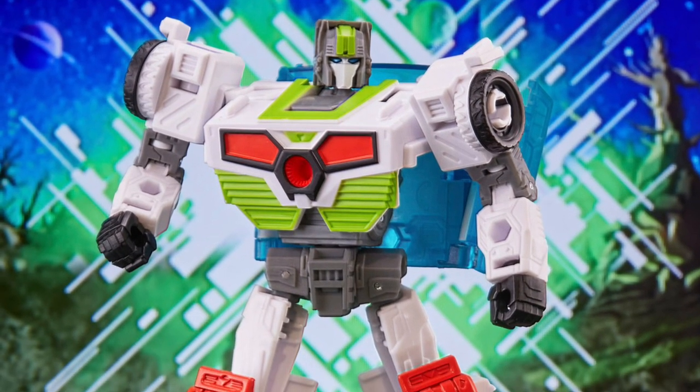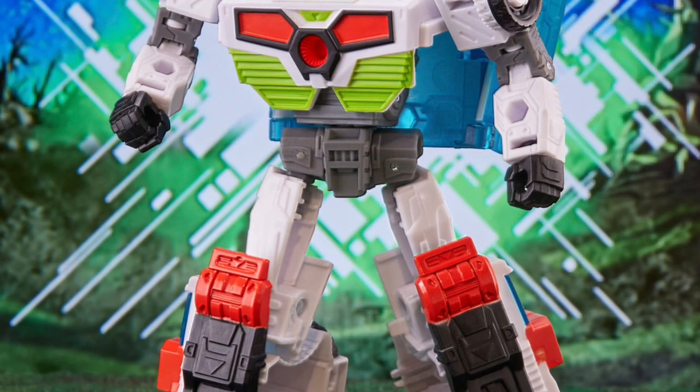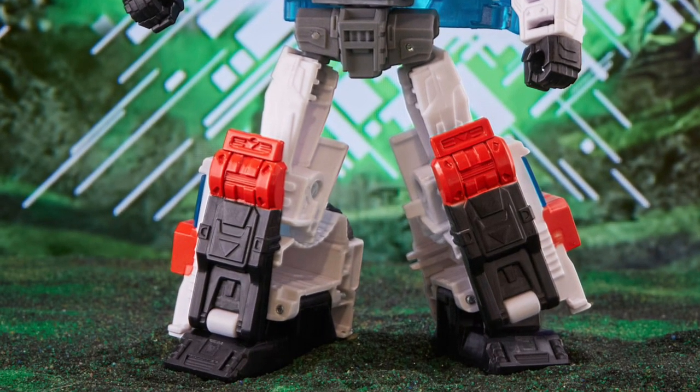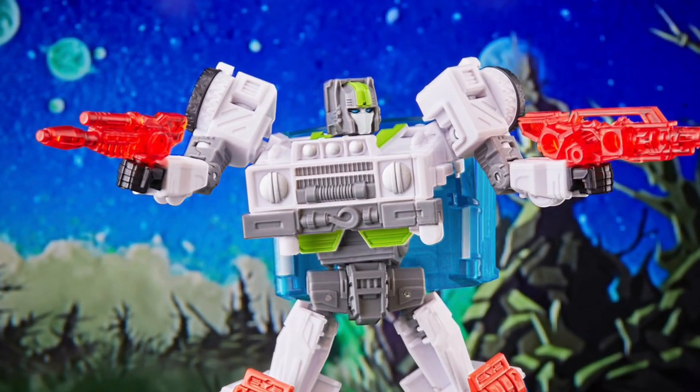We have here Transformers new release Medix Redesign, a First Aid figure. At first, I thought this was a newer version of G1 Reflector. Does this guy have that kind of look like a Reflector, especially the upper torso there?